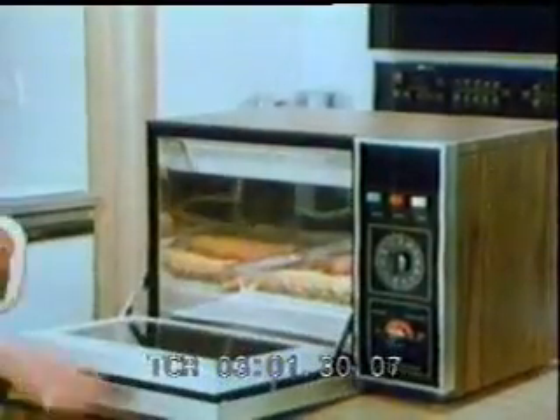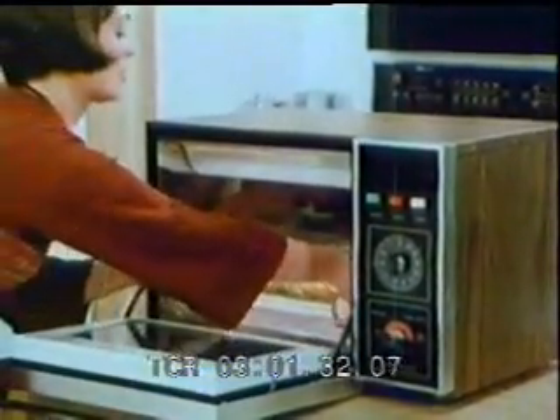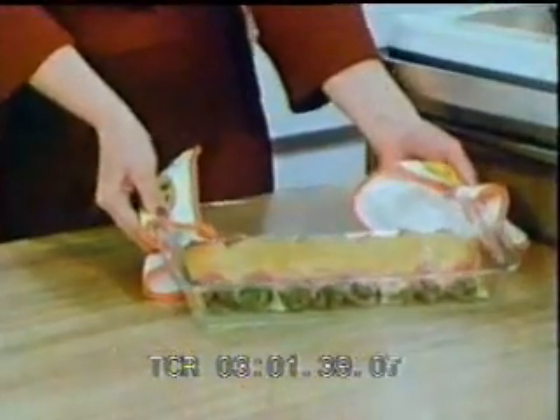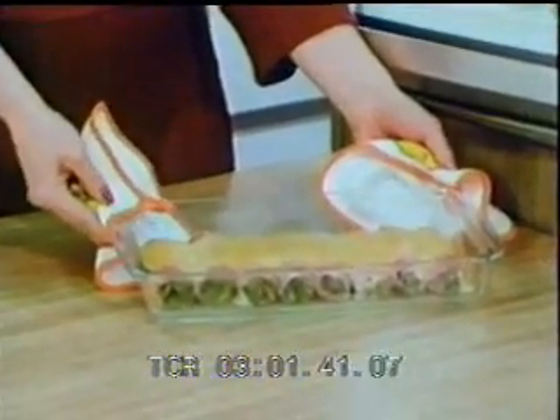Blending different types of food in a single appetizing dish is easily performed in the microwave oven. Ham, asparagus, and cheese — a savory combination in just ten minutes.